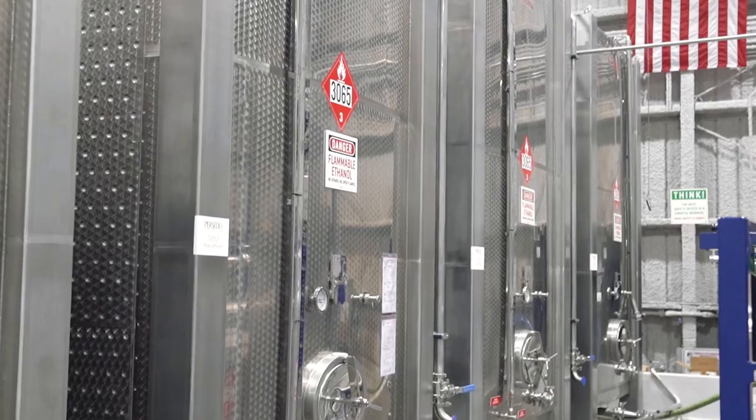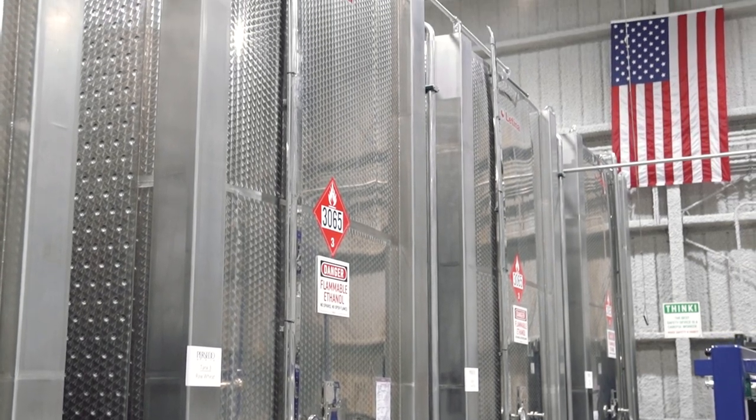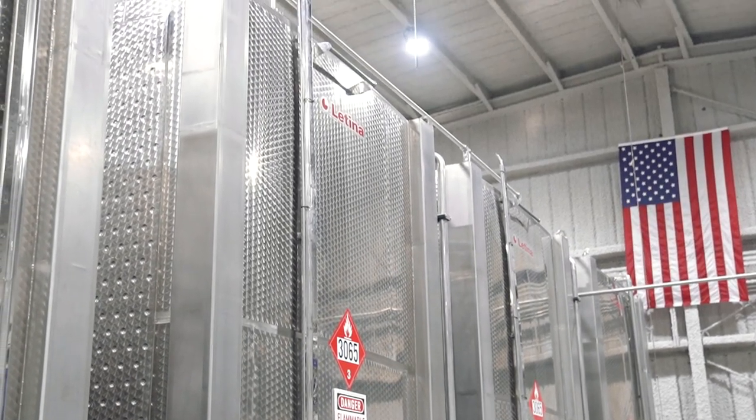These vats are where we keep the raw grain liquid and the raw wheat liquid before they're blended together and go through the patented process that we just left.